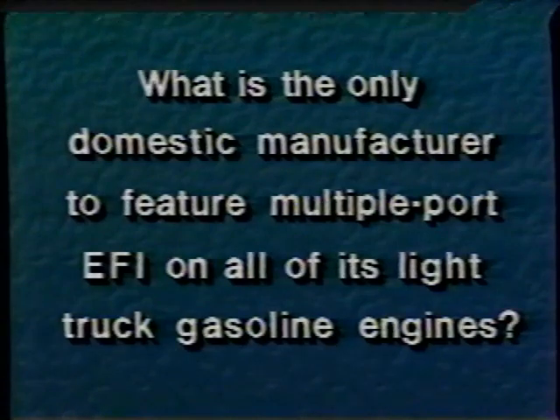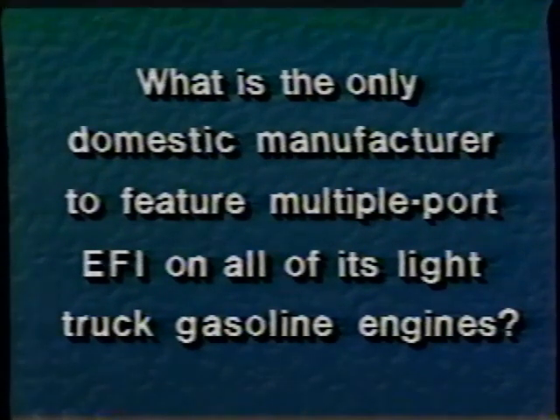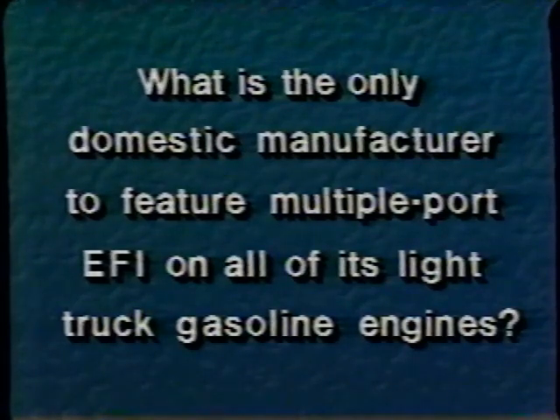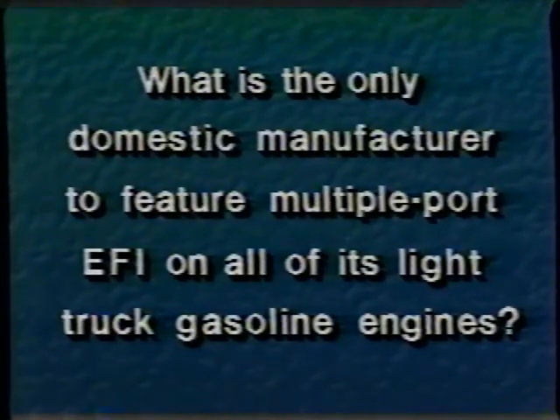What is the only domestic manufacturer to feature multiple-port EFI on all of its light truck gasoline engines? Ford is the only manufacturer to offer multiple-port electronic fuel injection on all of its light truck gasoline engines.